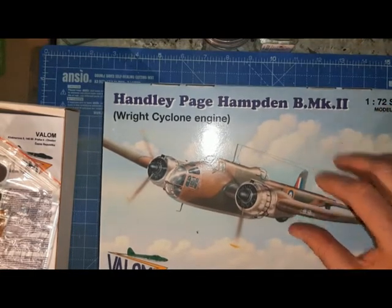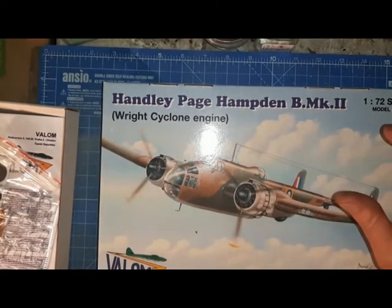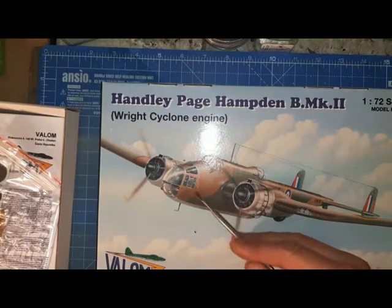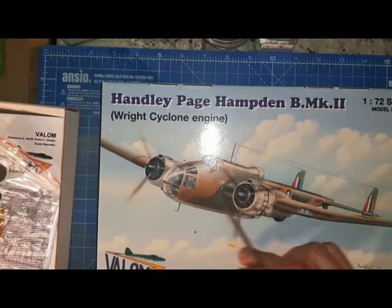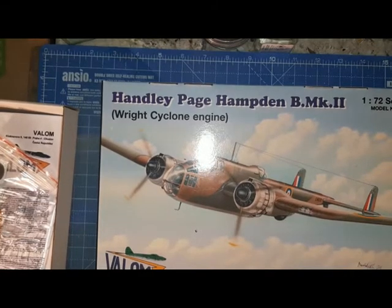The main argument I would make is that the kit needs aftermarket decals for the unit ID. Also, there's no bomb tally or nose artwork — it seems a little sparse on that front. So that's the Handley Page Hampden Mark IIB from Valom for the Saturday Night Crèche Bomber Command group build.